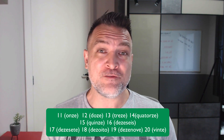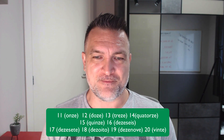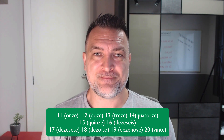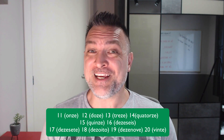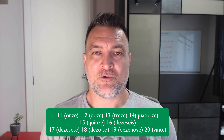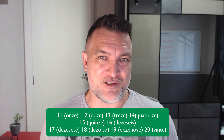Twelve: 'doze, doze.' Thirteen: 'treze, treze.' Fourteen: 'quatorze.' You can also hear people say 'catorze, catorze.'